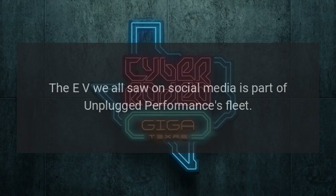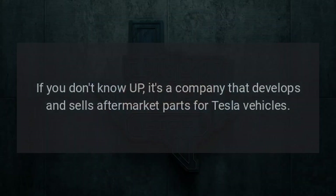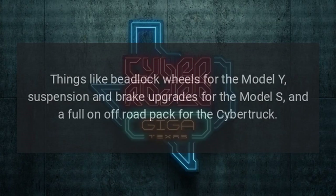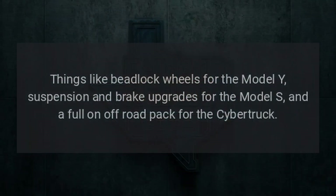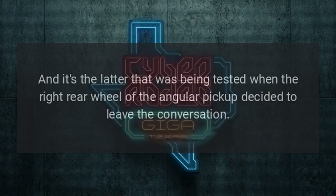The EV seen on social media is part of Unplugged Performance's fleet. If you don't know UP, it's a company that develops and sells aftermarket parts for Tesla vehicles — things like beadlock wheels for the Model Y, suspension and brake upgrades for the Model S, and a full off-road pack for the Cybertruck. It was the latter that was being tested when the right rear wheel of the angular pickup decided to leave the conversation.